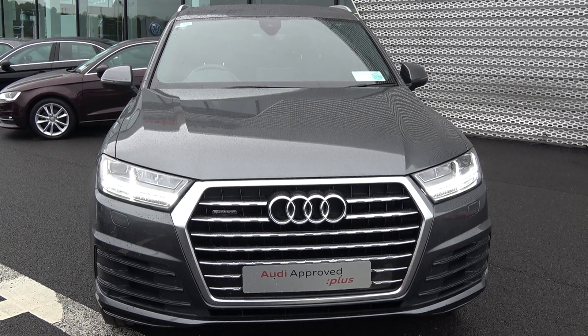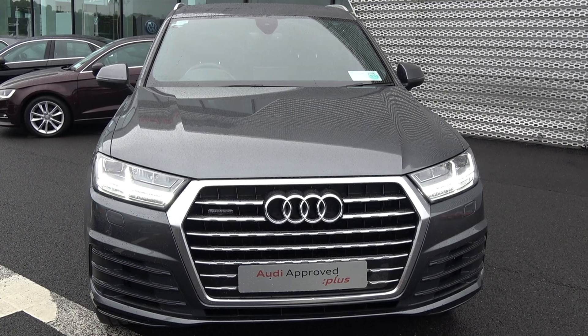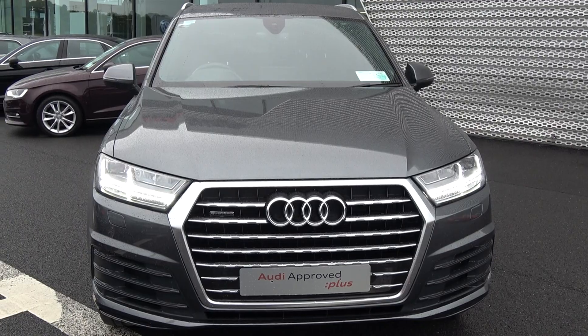Coming in a 3.0L TDI engine with 218 brake horsepower, this is the S-Line model coming with Quattro 4x4, Tiptronic automatic transmission, finishing in a striking Daytona grey metallic.